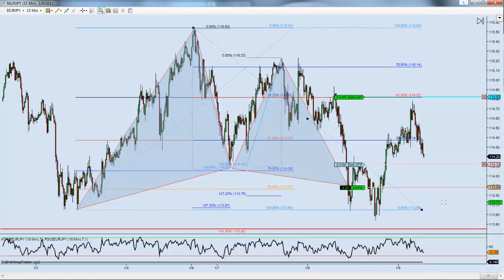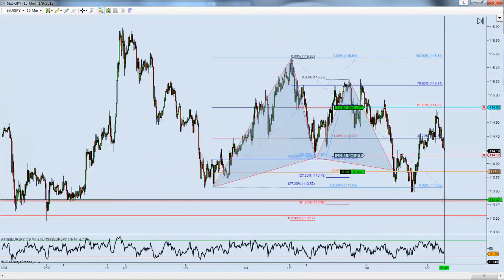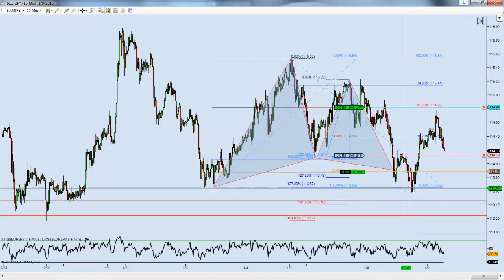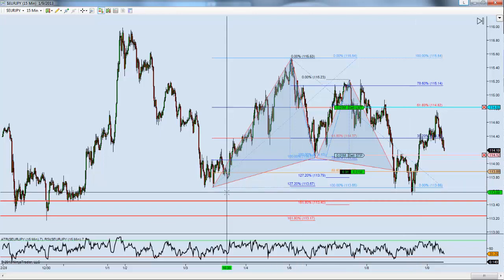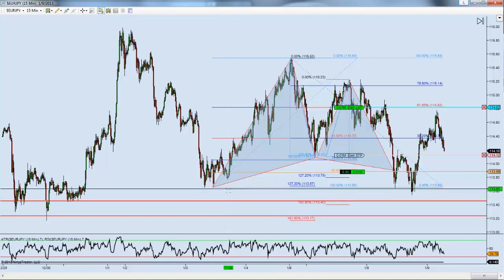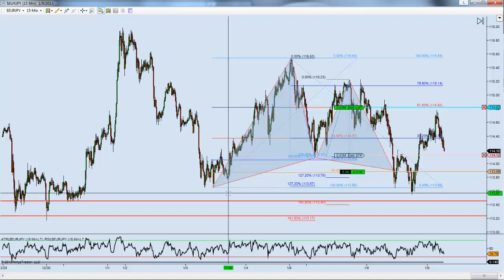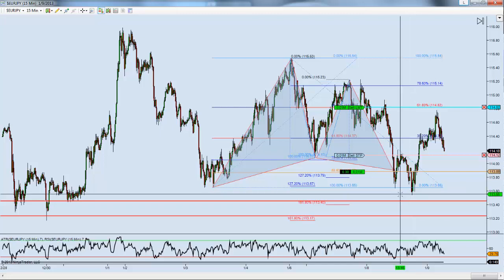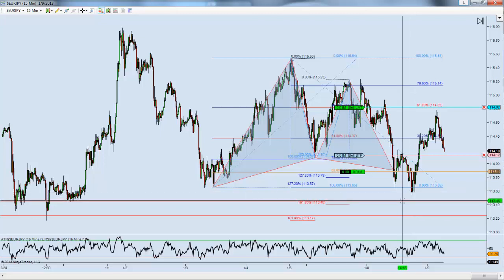My stops are protected, and I want to take this time to give you an example of the importance of stops. A lot of new traders make the mistake of placing stops right under structure. They'll say, 'Here's our X-leg for our Gartley pattern — we'll put stops right underneath.' A lot of the time, as in this case, they would have been stopped out. We took time in the room yesterday to discuss where the best place to put stops is.